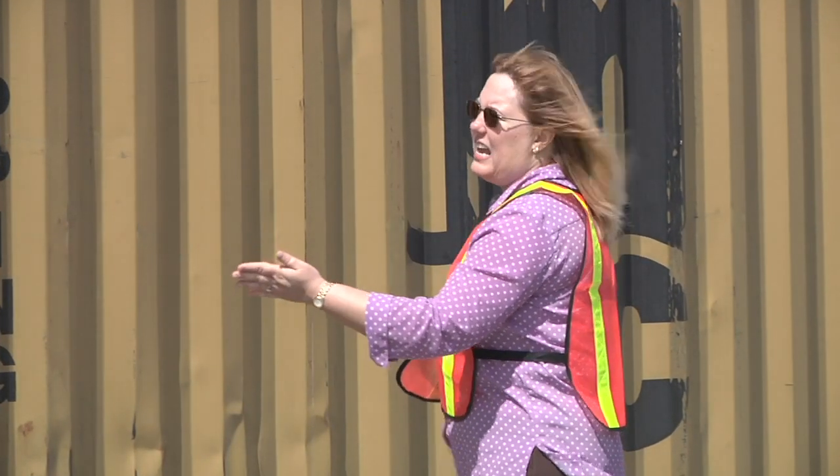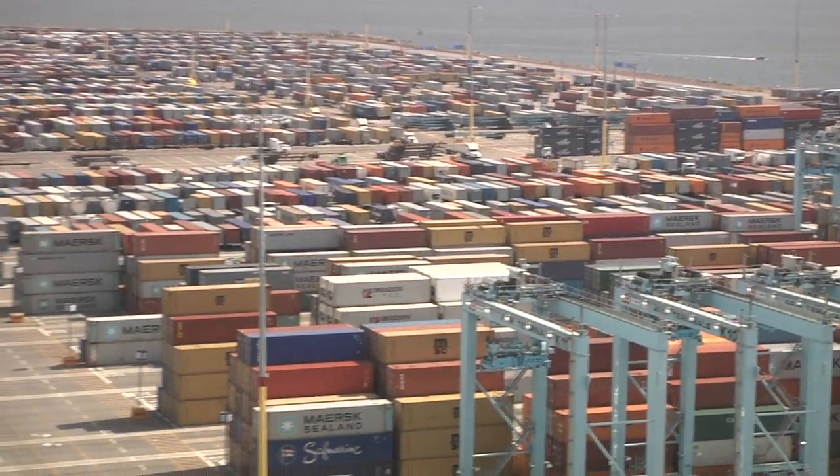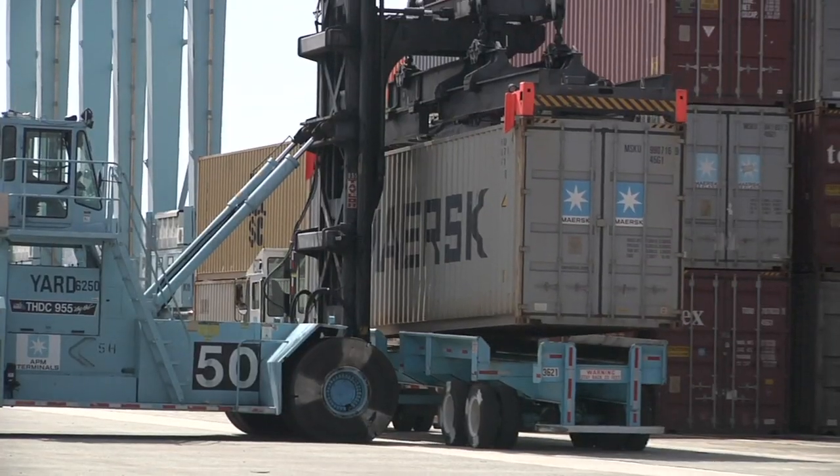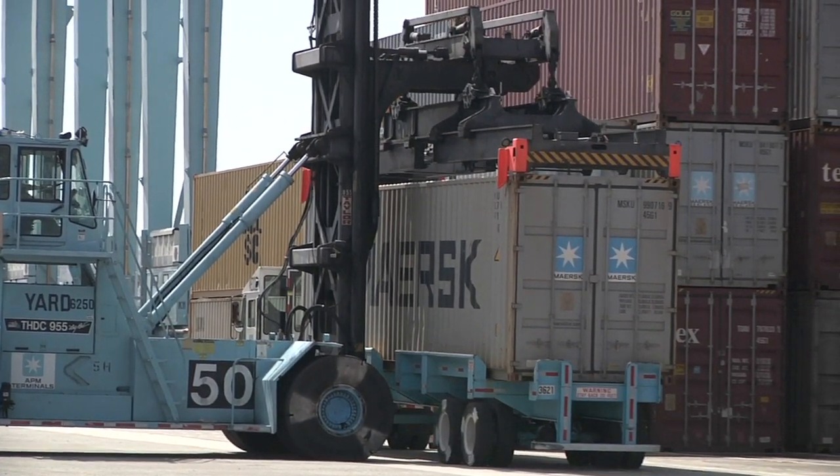This is a 20-foot container. It's the unit of measurement that we use to keep track of container volume in and out of the port every year. In fact, last year, millions of these came through the Port of Los Angeles. More than 40% of all the goods entering and leaving the United States actually come through the San Pedro Bay ports. And when it comes to the environment, we're working hard to make sure it's clean in the air, on the land, and in the water.